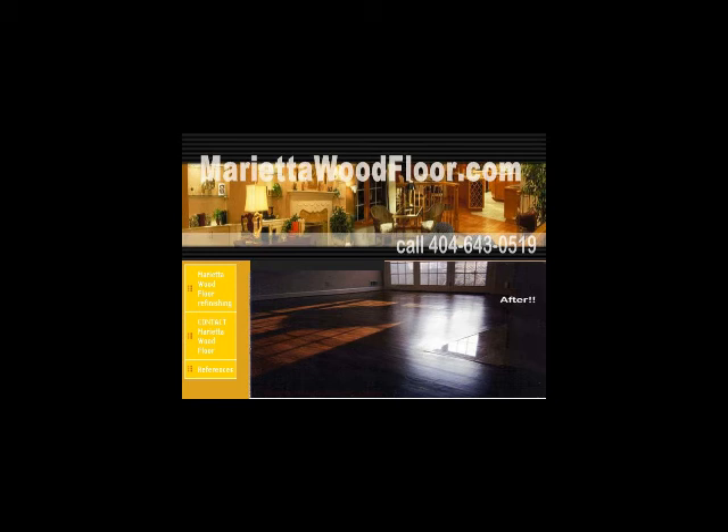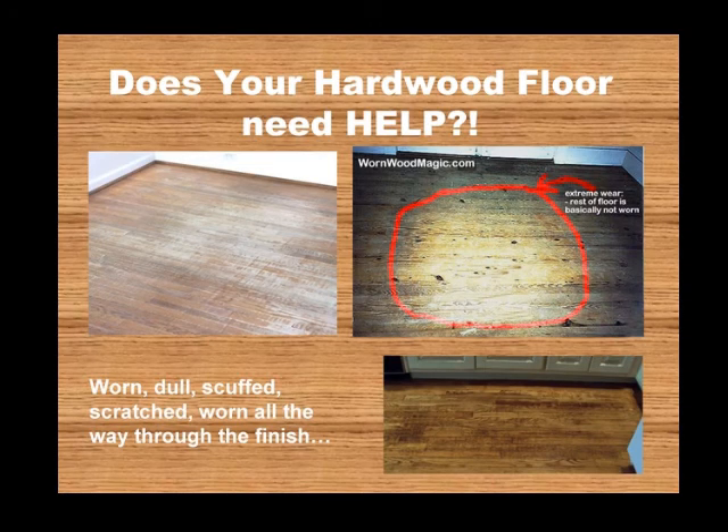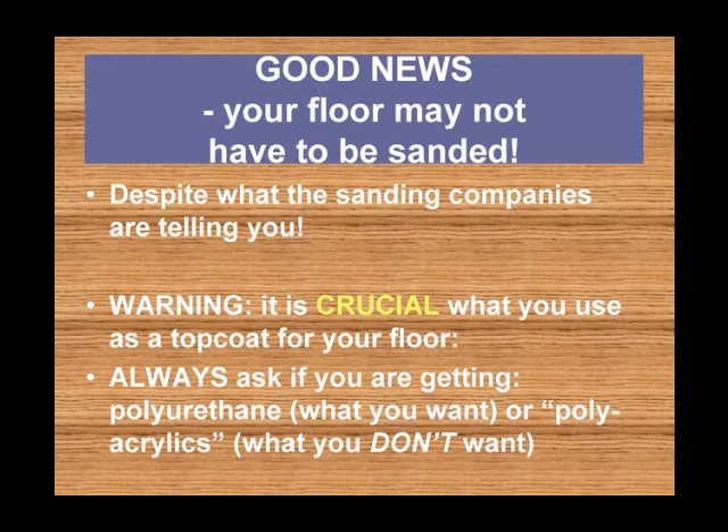Does your hardwood floor need help? Perhaps it's worn, dull, scuffed, scratched, worn all the way through the finish. Well, there's good news. Your floor may not have to be sanded, despite what the sanding companies are telling you.